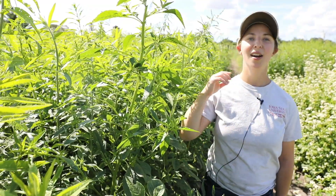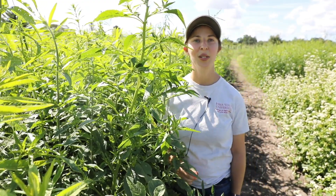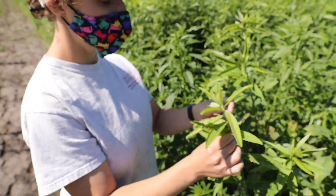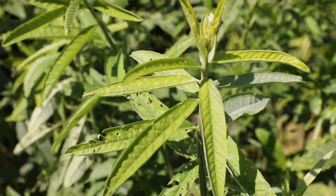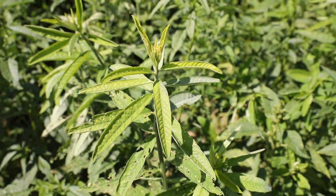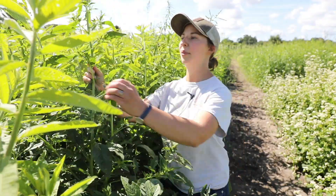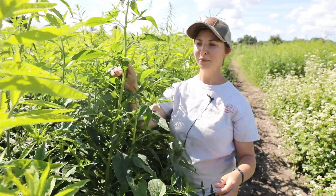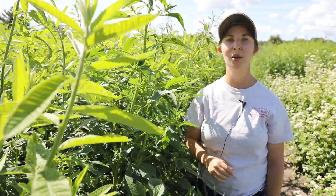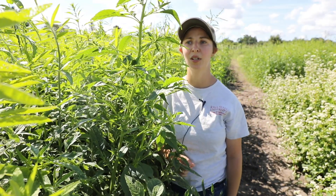This is another legume cover crop in the trial — this is sun hemp. It was seeded at 38 pounds per acre. It's another legume, so it can produce nitrogen for the following crop. It looks a little bit like water hemp, but this one's the sun hemp and this is the water hemp. It does really well in the hot, humid conditions, and can grow rapidly and produce a lot of biomass in as little as 45 days.